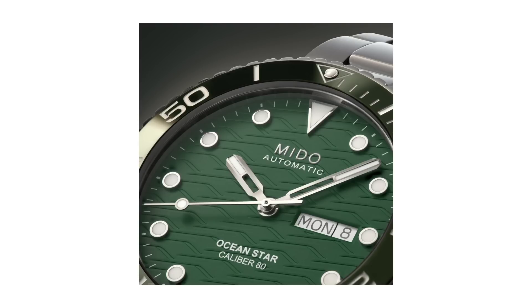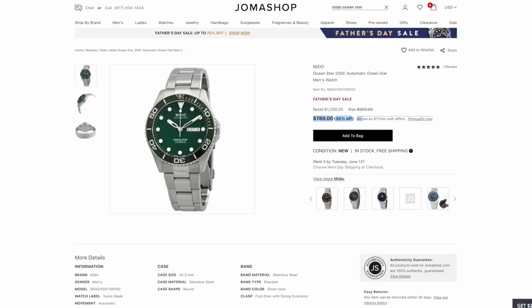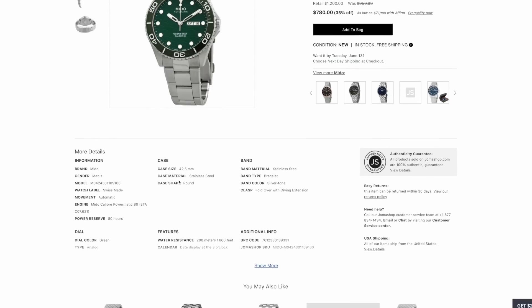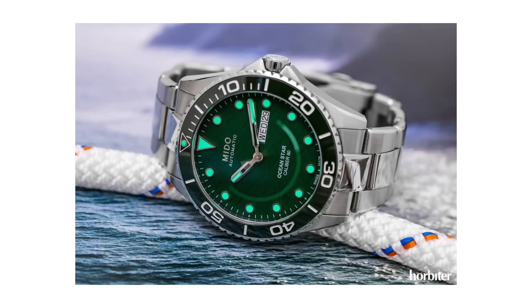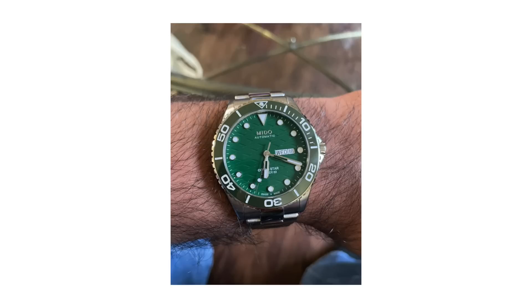I've highlighted a few of these Ocean Stars on the channel before and I think they're severely underrated under $1,000. You get a solid movement, solid build quality, great design, and it comes from the Swatch Group, so you get all that heritage and backing. I think it looks quite a bit like the Omega Seamaster but at a fraction of the cost — and with a watch like this, you won't be afraid to take it to the beach and enjoy it, versus a Seamaster where you might not want to abuse it too much.